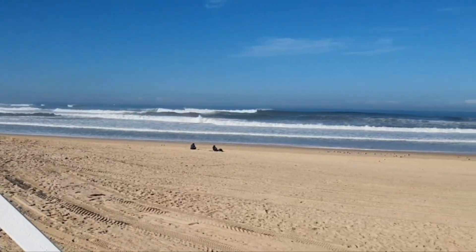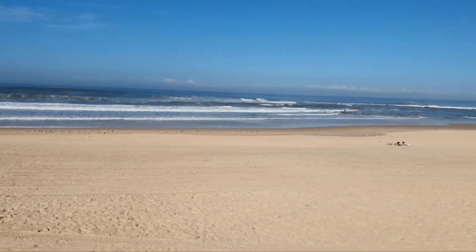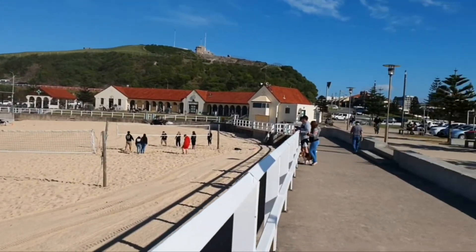Here we have the surf. The goat shed is only about 12, 13 kilometres from there. There's the surf club. This is a beautiful place.